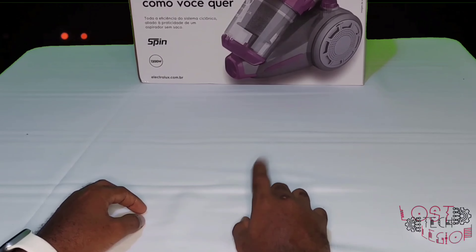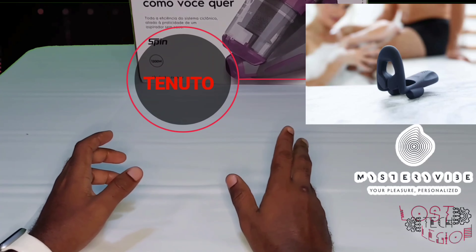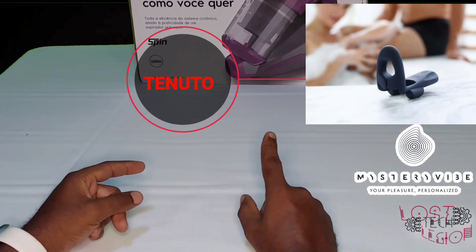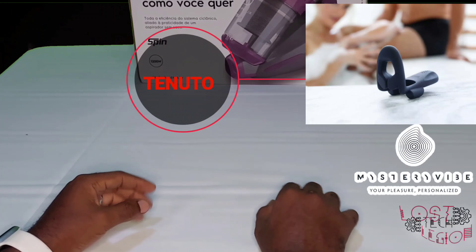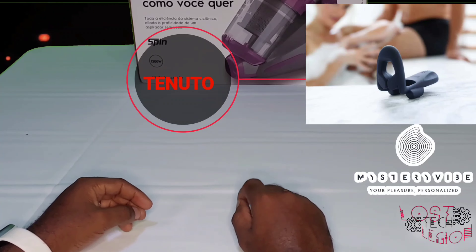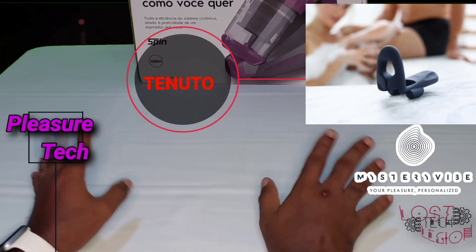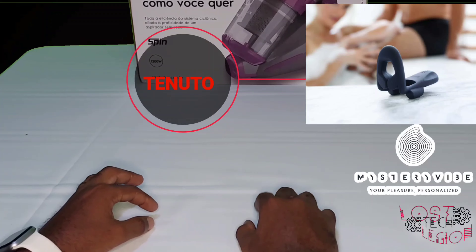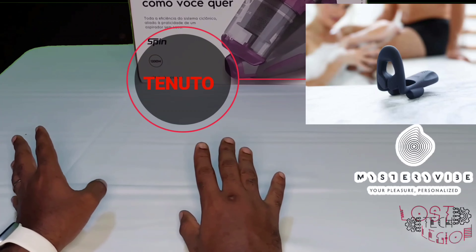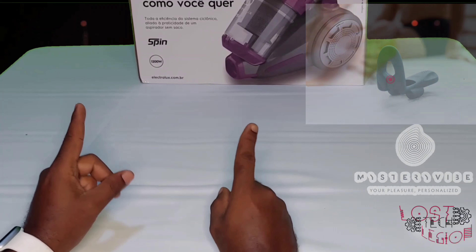First up on the list is the Tenuto. When I first saw this I was literally thinking, 'what kind of torture device is this?' But as I started reading more into it and watching the videos, it can best be described — if I had to sum it up in a few words — as pleasure tech. I'm coining that phrase right now. This little gem is from Mystery Vibes, apparently an award-winning world leader in medical devices created for sexual health. This one intrigued me and I'm looking forward to doing a video on it.